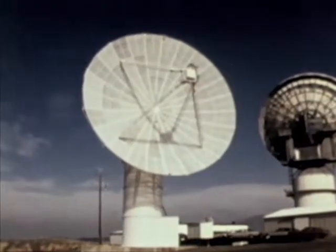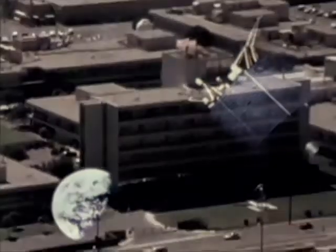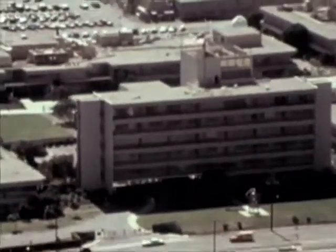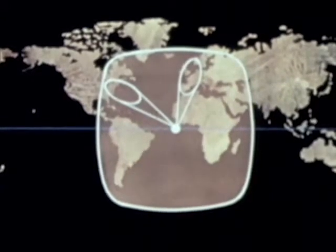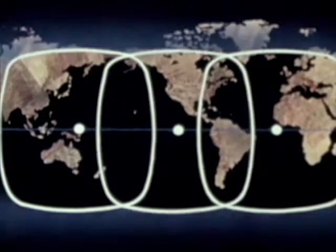The Defense Communications Agency is continuing the development of a worldwide strategic communications system called the Defense Satellite Communication System, or DSCS. The Air Force is responsible for the program from development of the satellites to final orbiting and checkout. When the satellite is operational, it is turned over to the Defense Communications Agency. The Defense Satellite Communications System consists of four active satellites: one over the eastern Atlantic, one over the western Pacific, a third over the eastern Pacific, and a fourth over the Indian Ocean. Up to two spare satellites are available on orbit to provide rapid replacement of failed satellites. The satellites, each with a 10,000-mile diameter view, cover the Earth except for certain polar areas. The communications satellites are in synchronous orbits.